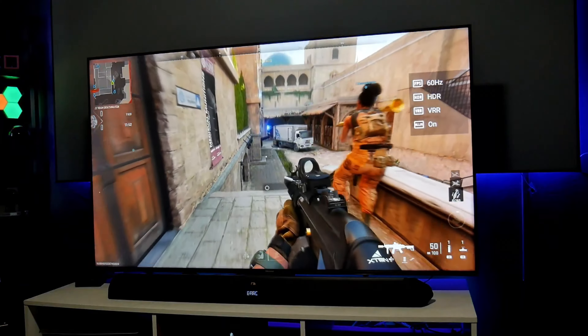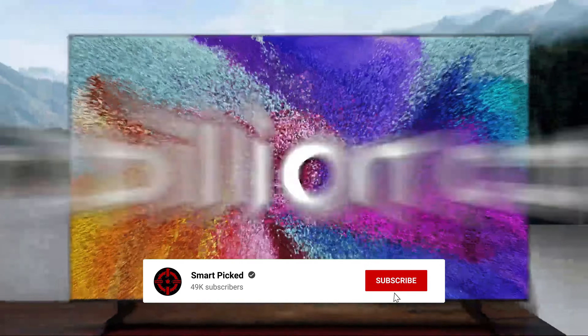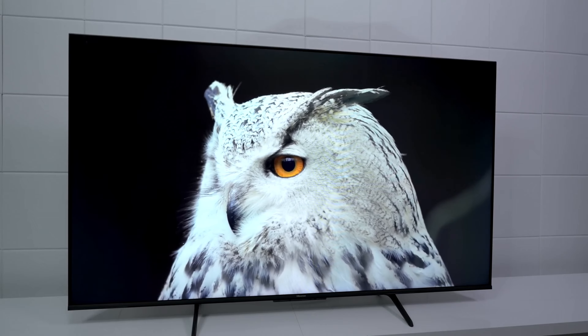Still searching for the perfect TV under $1,000? Don't give up just yet — we have more coming your way. Make sure to subscribe to our channel and hit the bell icon so you can stay updated when we release new videos. You won't be disappointed.